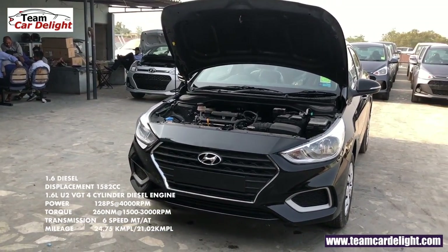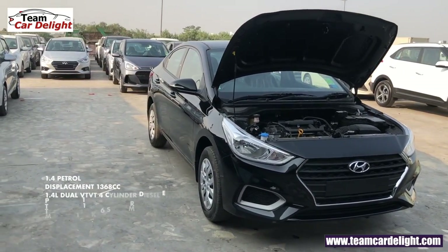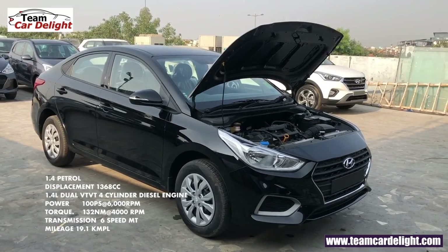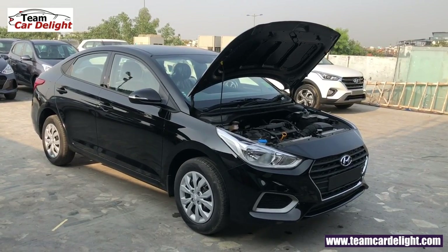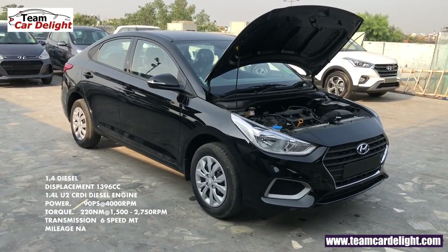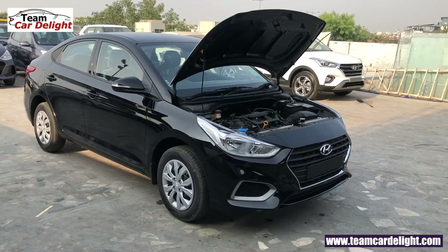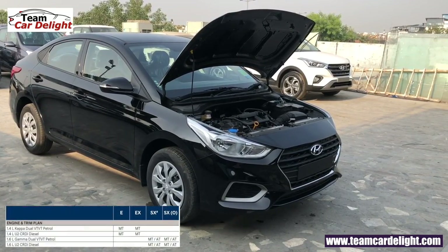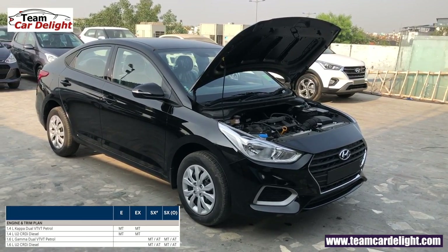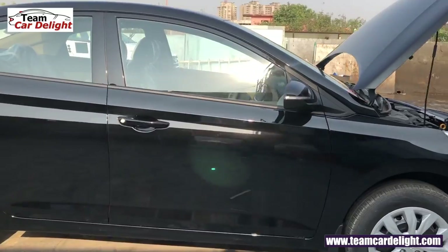Updated Hyundai Verna में total 4 engine options मिलते हैं। 1.4 liter petrol engine जो सिर्फ manual gearbox के साथ available है, इसकी mileage है 19.1 kmpl। Fourth और last है 1.4 liter diesel engine जो carry forward है late i20 और Hyundai Xcent से, और यह भी सिर्फ manual gearbox के साथ available है। Base model E और उसके बाद EX model दोनों ही 1.4 liter petrol और 1.4 liter diesel में मिलते हैं, यहाँ 1.6 liter petrol और diesel available नहीं है।